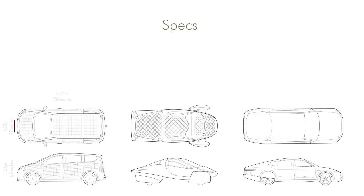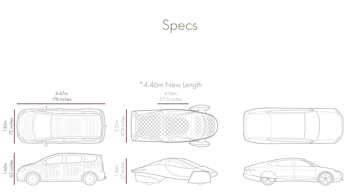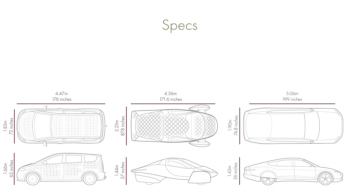Let's start with size. The Sion is 4.47 meters long, 1.83 meters wide and 1.66 meters high. The Aptera is 4.36 meters long, 2.23 meters wide and 1.44 meters high. And the Lightyear is 5.06 meters long, 1.9 meters wide and 1.43 meters high.